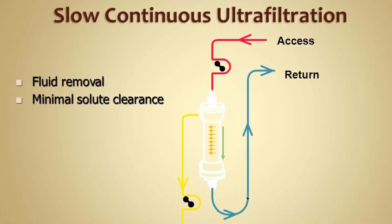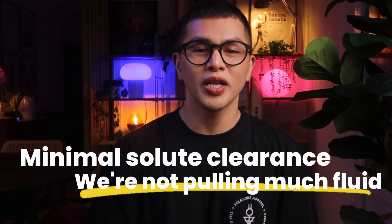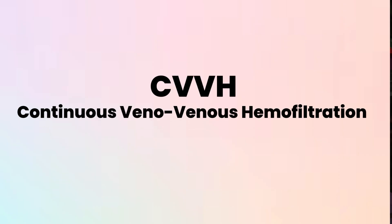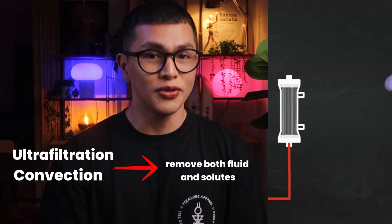There are several different modes of CRRT depending on what the patient needs. SCUF — slow continuous ultrafiltration — is the simplest mode: just fluid removal at slow rates with no dialysate and no replacement fluid, using only ultrafiltration with minimal solute clearance. CVVH — continuous veno-venous hemofiltration — uses ultrafiltration and convection to remove both fluid and solutes; we pull off large volumes of fluid which drags solutes with it, then replace most of that volume with replacement fluid to maintain fluid balance. This is good for removing larger molecules.